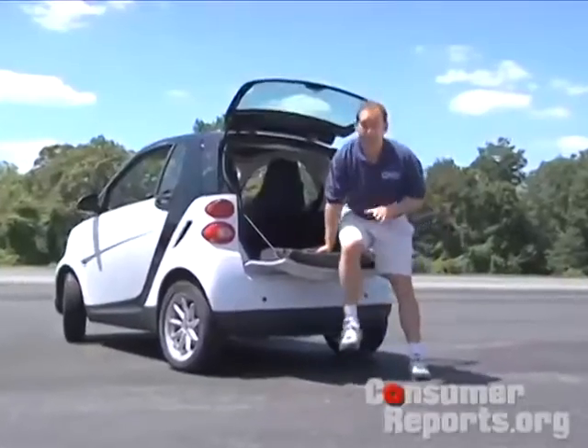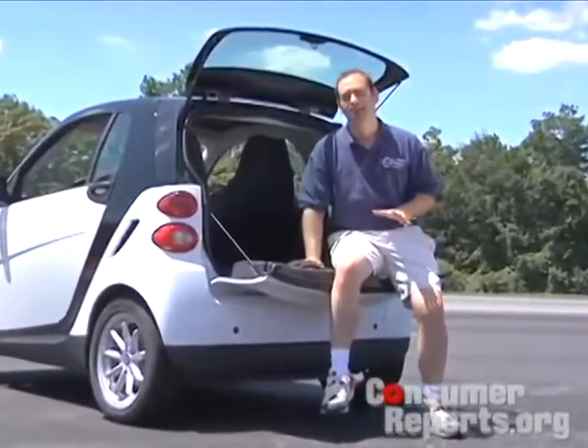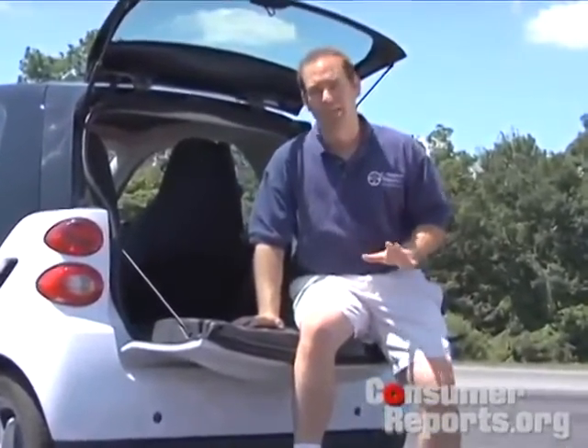And the Prius can hold five people comfortably. So while the smart car is very fuel efficient, there really is nothing else smart about it. Because with the same amount of money, you can buy yourself a Honda Fit, which is a much better car and still very fuel efficient. So if you're looking to get noticed, consider the smart. But if you want a good car, there are lots of other options.